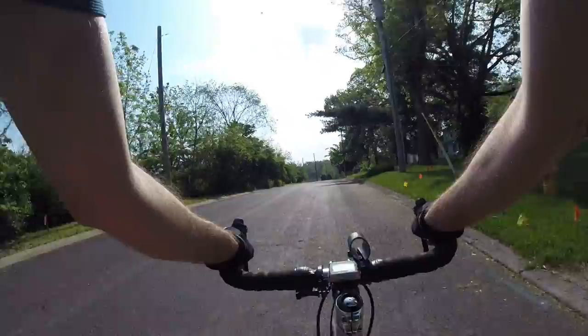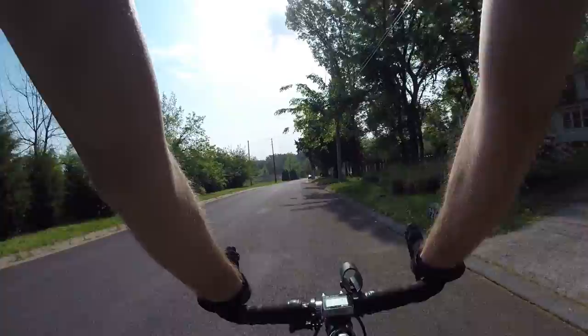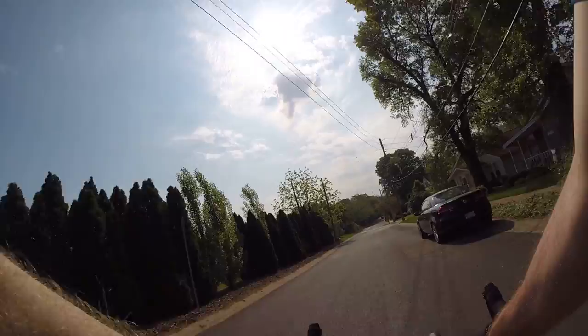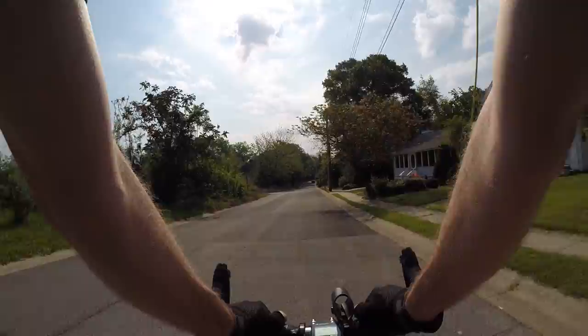I don't wear cycling shorts — I just wear regular street pants and some boxer briefs. Feels nice outside, a little hot though.